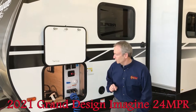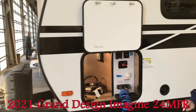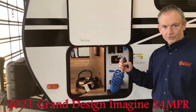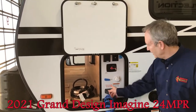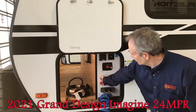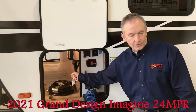Starting off right here in the front storage, it's a full pass-through, all finished off, and this has our utility center. It has a full outside shower with hot and cold water, a battery disconnect, and if you're going boondocking, we can hook you up to city water at your house, change it from city water to fresh tank fill, and you can fill your fresh tank right from here. It also comes with a 30 amp power cable.